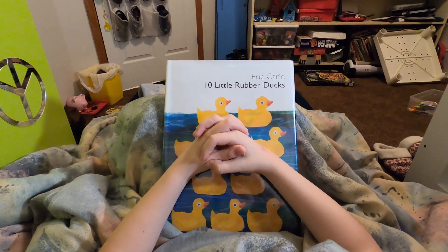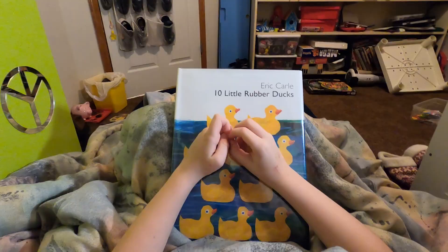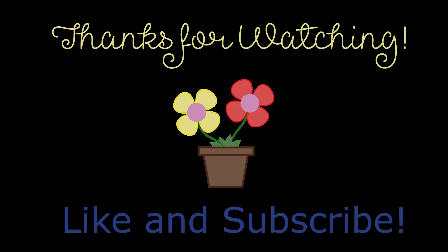All right. Can you say good night to all your friends? Bye. Bye, friends. See you next time. Like and subscribe to see more videos.